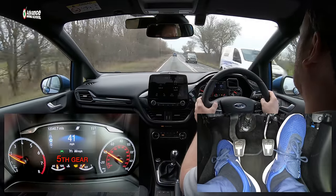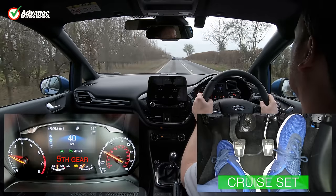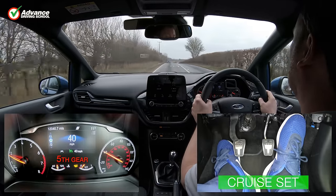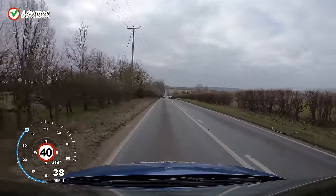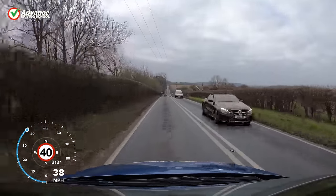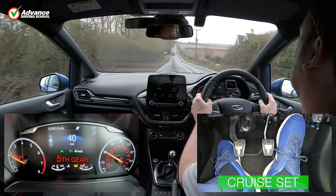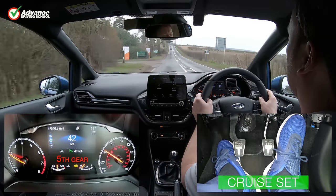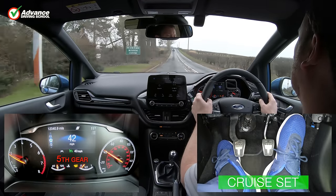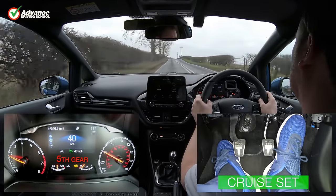Cruise control is an electric system that will allow us to set our car at a constant speed, letting us take our foot off the accelerator pedal. The system will automatically increase or decrease the engine power to compensate for gradients and wind. Our car has a manual gearbox, so we still have to change gears ourselves before engaging the cruise control. But on automatic cars, it will even change gears when needed.